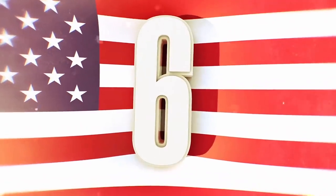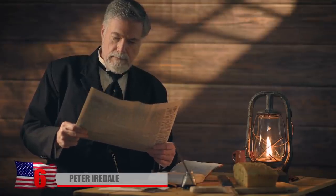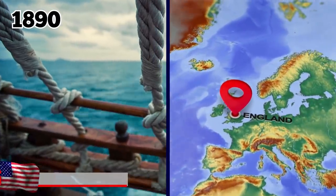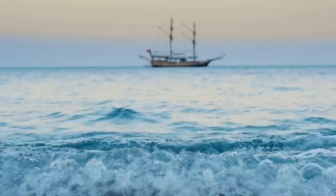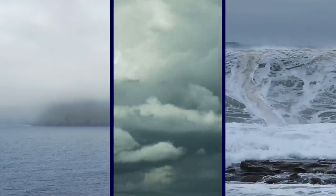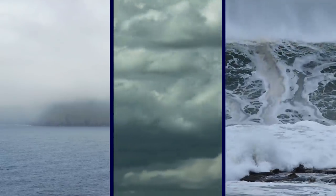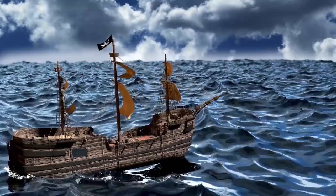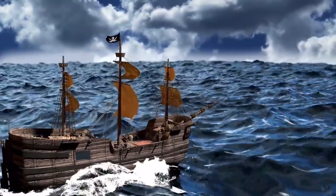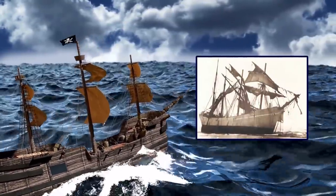Number 6: Peter Iredale. Peter Iredale was a London-based businessman who named his four-masted steel sailing vessel after himself. Built in England in 1890, the ship eventually made its way over to the United States. While sailing from Mexico to Portland, Oregon in 1906, the vessel encountered thick fog, strong gusts, and a rising tide. The captain, H. Lawrence, tried to steer the Peter Iredale away from shore, but it was grounded by rough seas and winds.